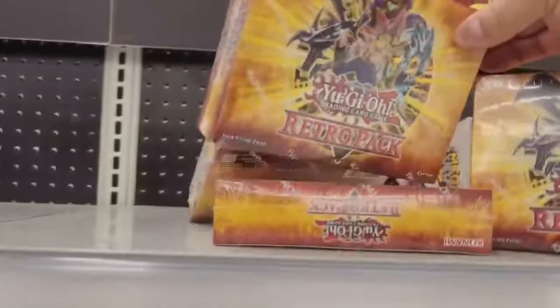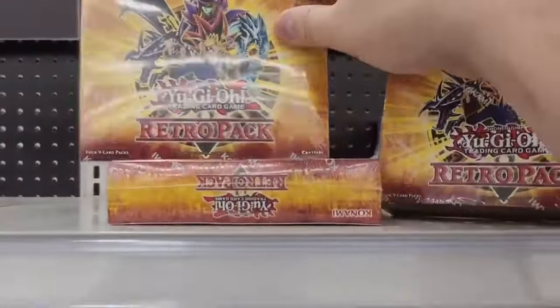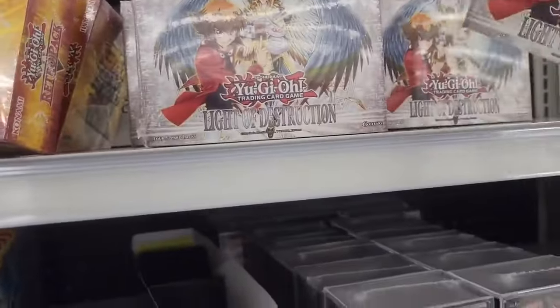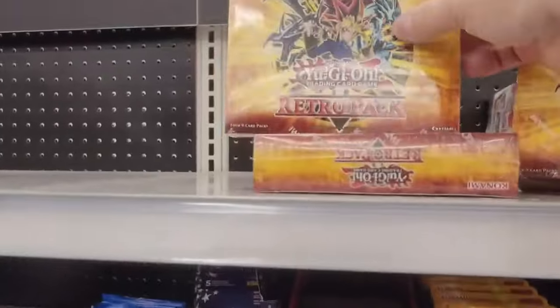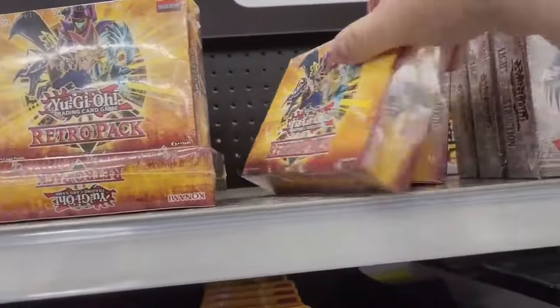It looks like they are restocking the Retropack mini boxes again. I also seen a lot of these at stores. Now, I'm not that big of a fan of this set, but for the Retropacks, in my opinion, it's a must buy.